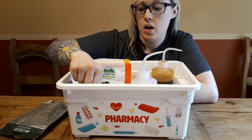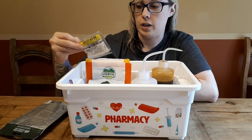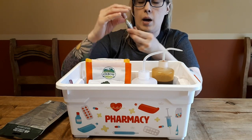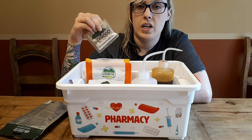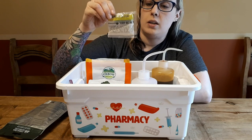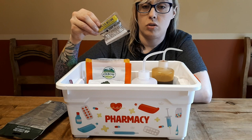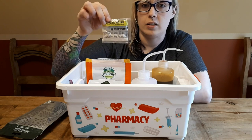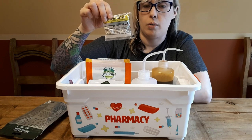Next, going with the theme of your guinea pig not feeling well or eating or drinking properly, we have the Appetite Restore from Sherwood. You can also use Pedialyte if you wanted. This contains electrolytes and B vitamins to stimulate their appetite and restore balance if they're not eating or drinking properly, or if they're recovering from surgery.